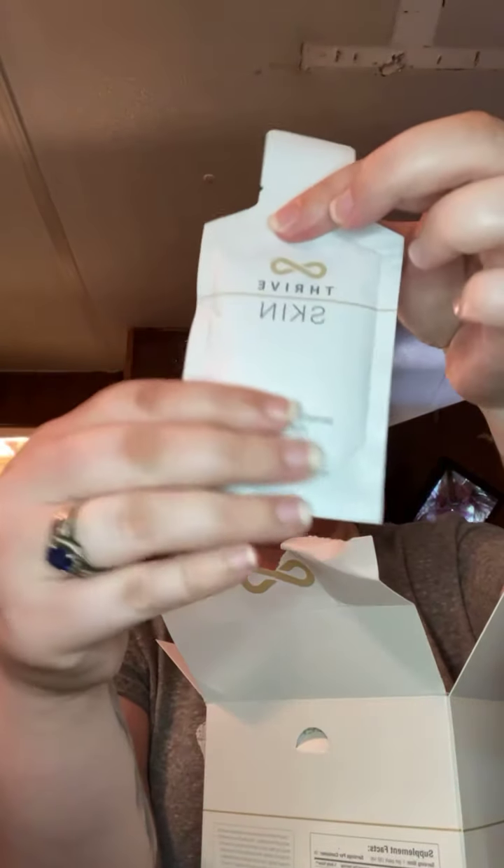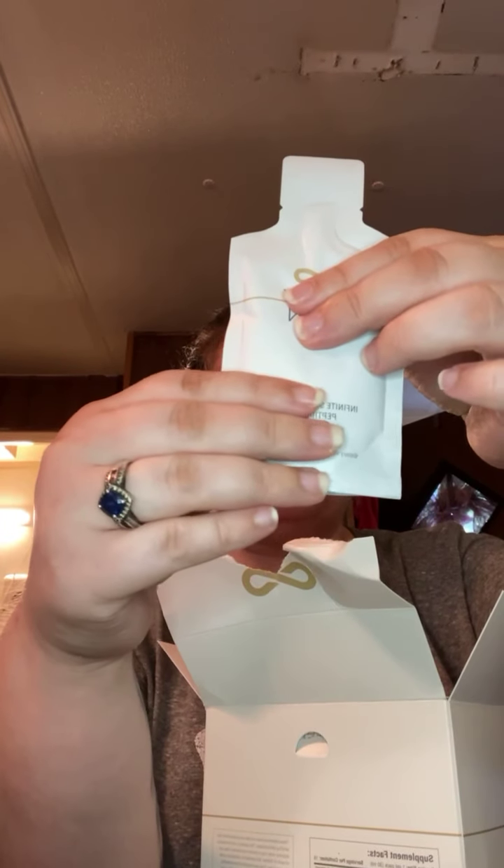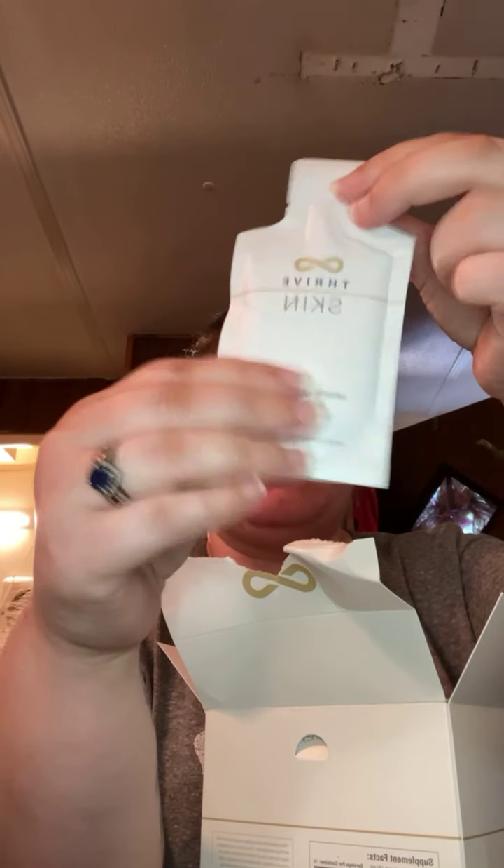It's got 12 grams of protein and the serving size is one pack. The packs are about the same size as the Form packs were - just little gel packs you squeeze into your mouth. Hopefully this tastes good, and I will let you guys know when I try one tomorrow.